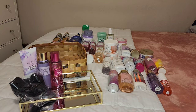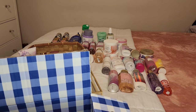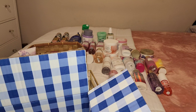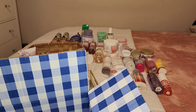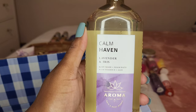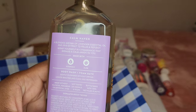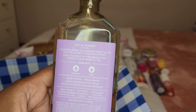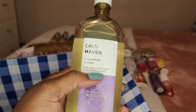Now let's get into what I have from Bath and Body Works. Do y'all have any special plans for spring — any trips with your kids, family, or your boo? I'm getting ready to go to Disney World with my son for his birthday, he's turning four, so I'm excited about that. Looking here, I got Calm Heaven Lavender and Iris — I believe it was on sale for $5.95 or $5.50. This is their Aroma line. Let's smell it — this smells good.